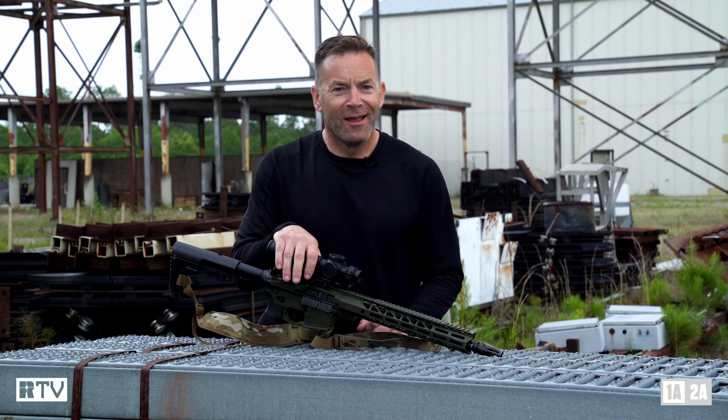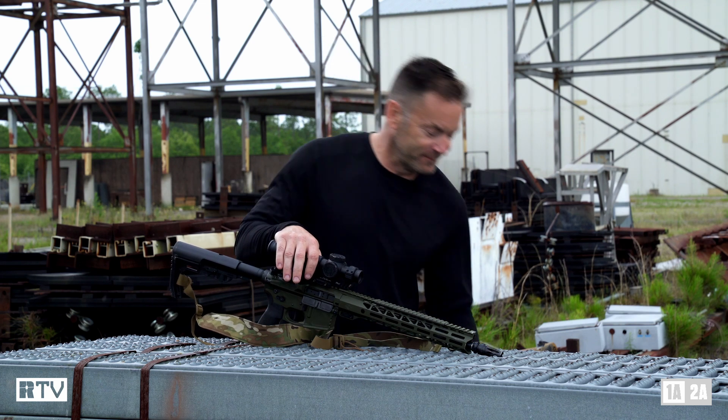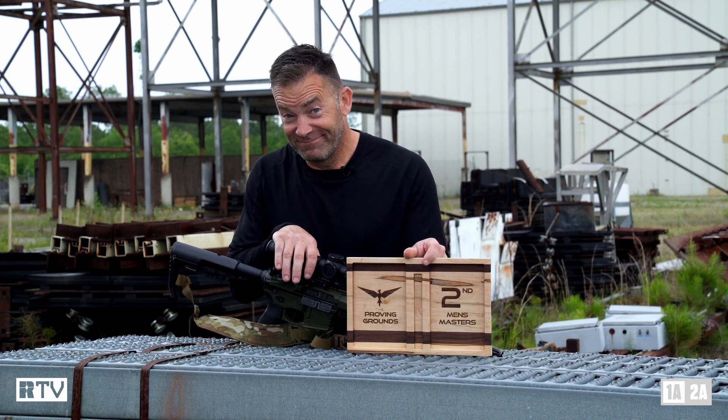I can talk about this gun all day. The real question is, how did it perform when the rubber meets the road? I might have had a pistol malfunction, but I'll take it.